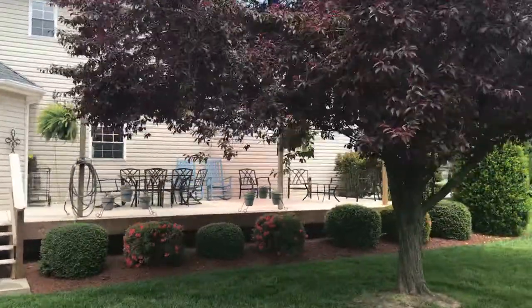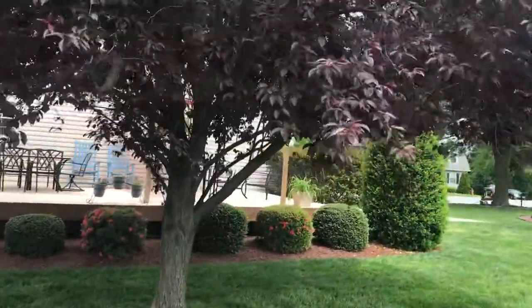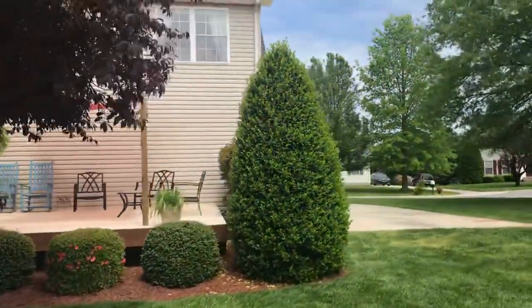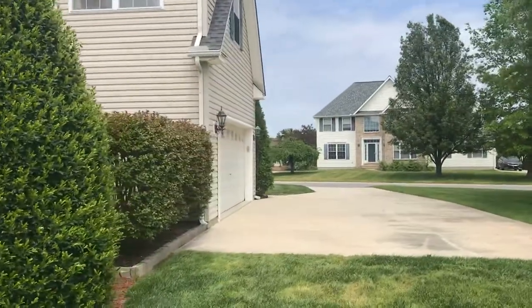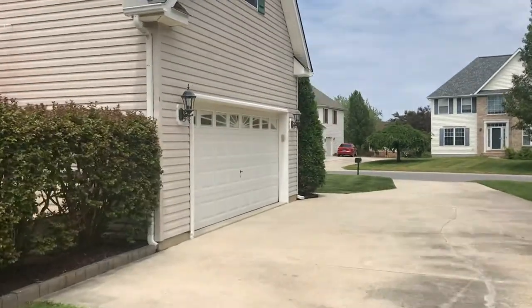Now this one isn't fenced. If I remember right, you said you had dogs, so that's one thing to take into consideration — this one does not have a fence on the property. The garage is oriented on the side, so it's not on the front of the house, it's on the side of the house.